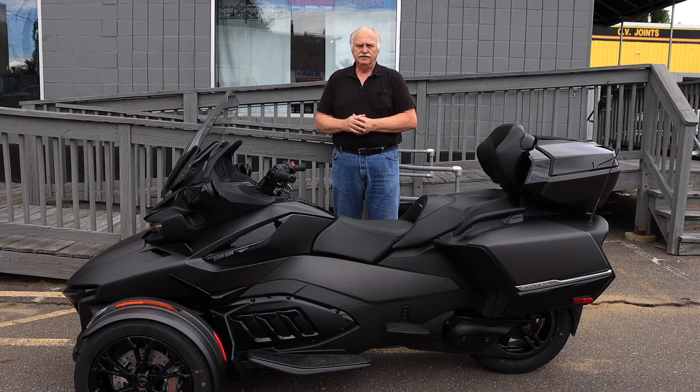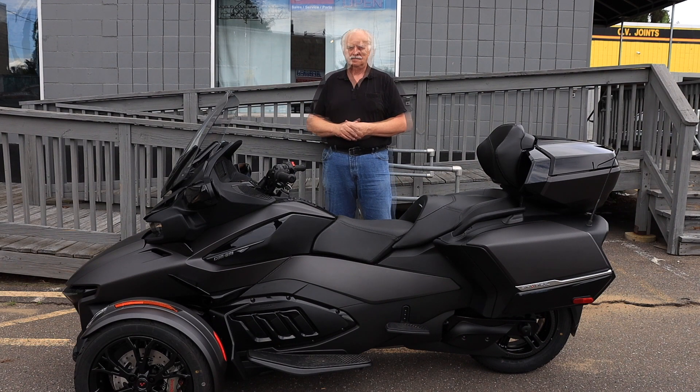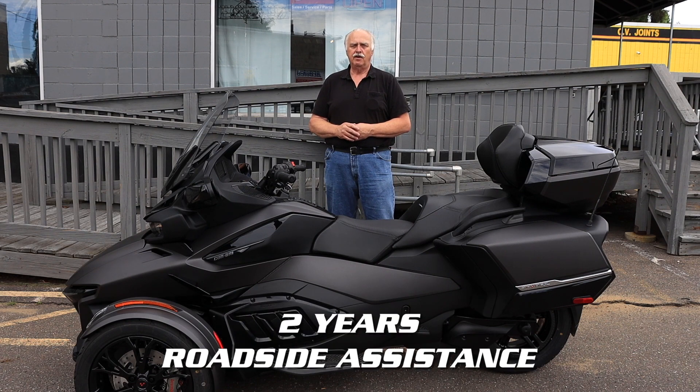This is the dark model — it has blacked-out wheels in the black color. It comes with a factory two-year BRP limited warranty and two years of roadside assistance.